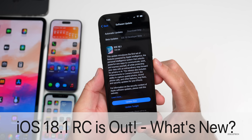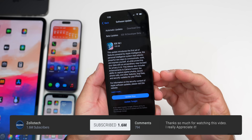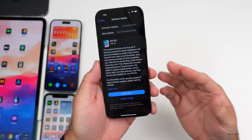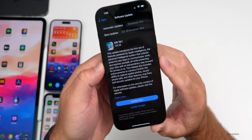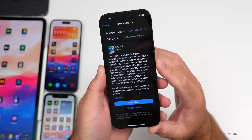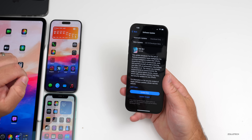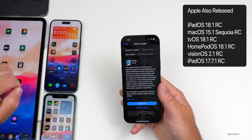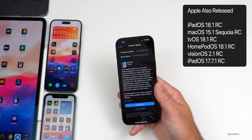Hi everyone, Aaron here for ZolloTech. Today Apple released iOS 18.1 RC, or Release Candidate. iOS 18.1 RC is available to developers and soon to public beta testers — typically by the time you're watching this video or the following day. This update came in at a very large 7.05 gigabytes on my iPhone 16 Pro Max, and about the same size — between six and seven gigabytes — on other devices.